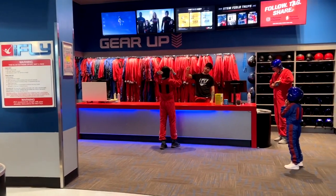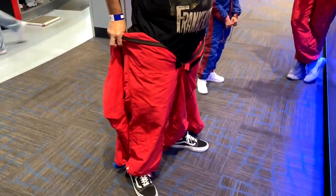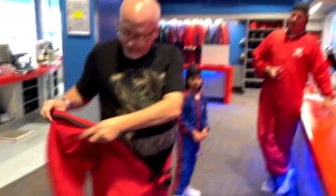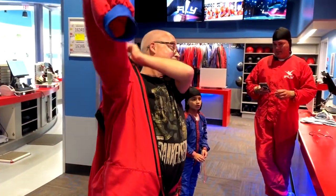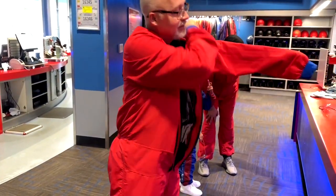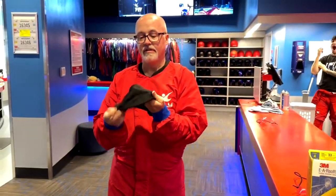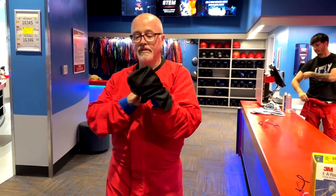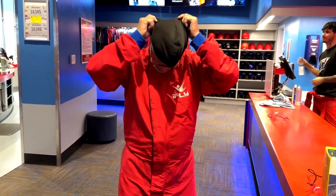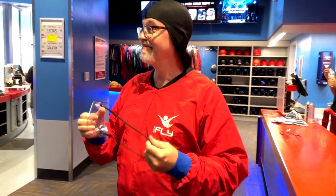First, you're going to get your gear. You'll want to wear comfortable clothes because you're going to put on a flight suit that you'll have on the entire time. They'll also give you proper headgear to cover and protect your head — the helmet makes it much nicer. You'll also get goggles, and they have goggles big enough to go over your glasses if you wear them.